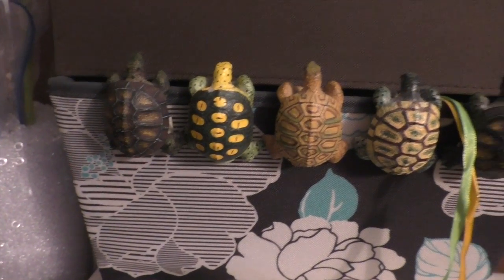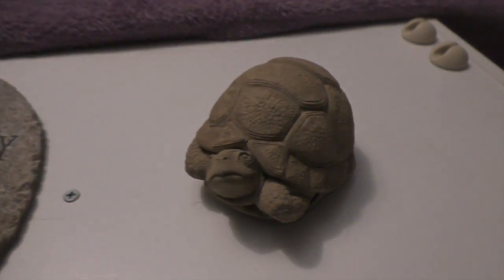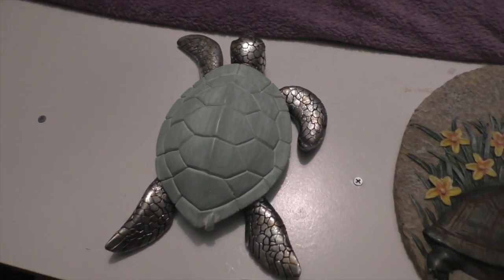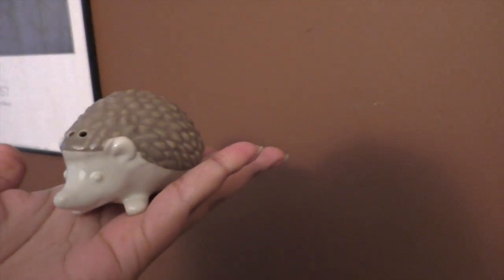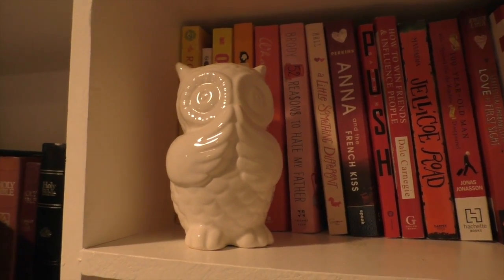I also have these turtle pot hangers — you hang them on flower pots. I have those. I also have this little turtle here, and I have this hedgehog salt shaker from Target. And there's this owl in the library.